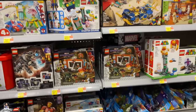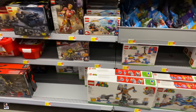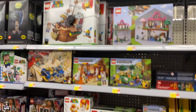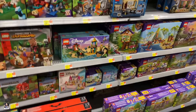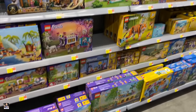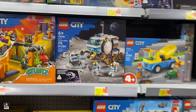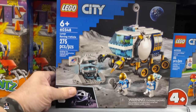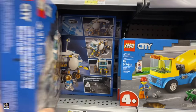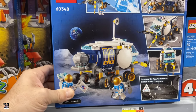Lego. Will there be a Lego pickup today? I don't know. To be honest with you, after Toy Lana and Second Chance Toys, I'm not looking for a tremendous amount. Oh man — that's the rover that goes along with the other Artemis stuff. Oh man, that is so cool looking.